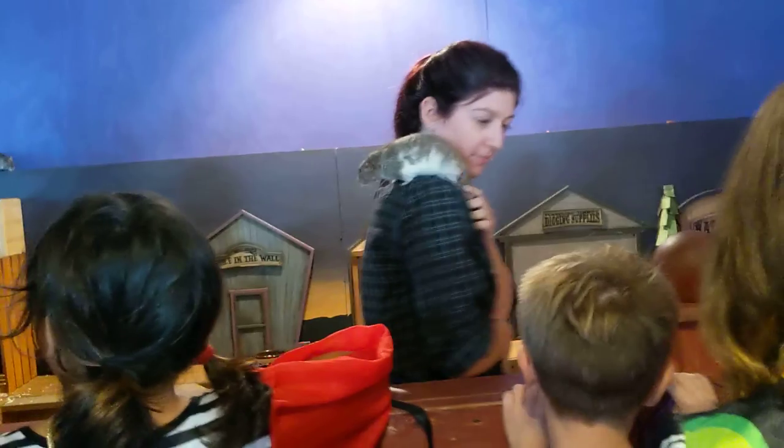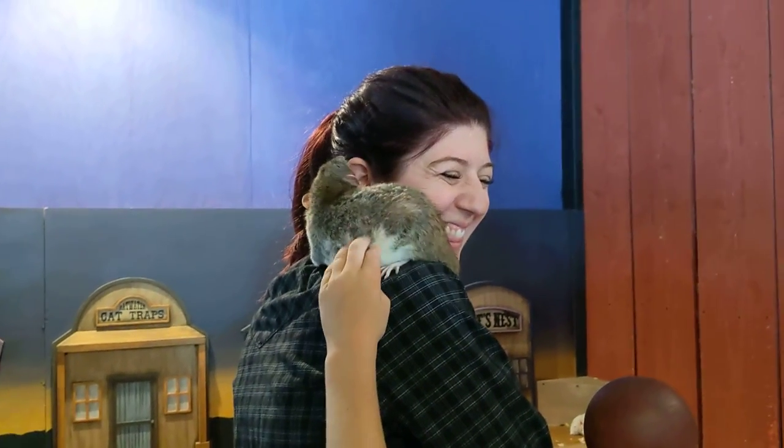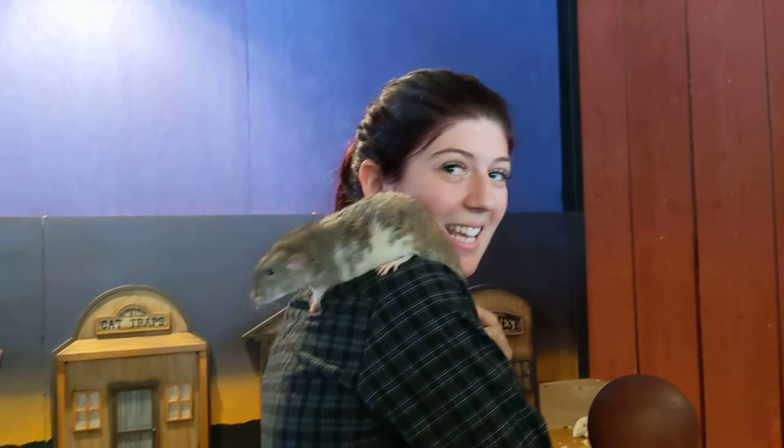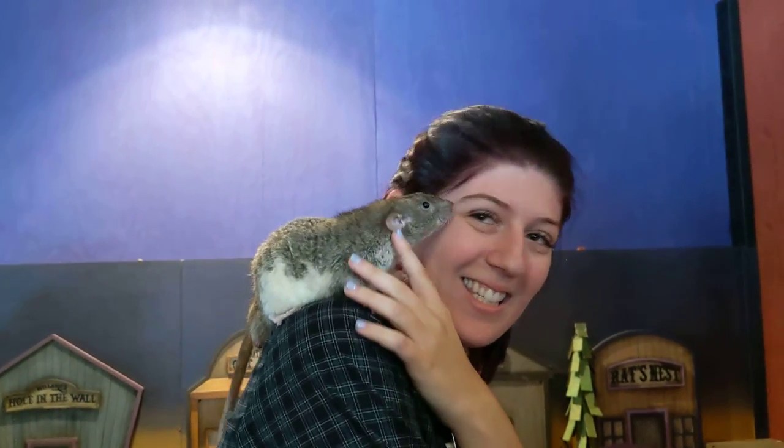Wow, that is so cool. What kind of rat is that? That's a Dumbo-eared rat. Where did you get that rat from? I breed them. You what? I breed them. Oh, you breed them too? Yeah. Yeah, we do too. Osidumbos. Yeah, I'm Fancy Rats Nests. Oh, Fancy Rats Nests. Cool. Yeah, we've got all kinds of crazy critters.